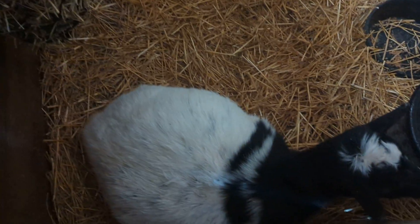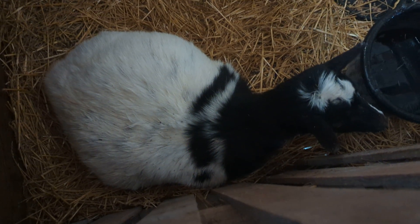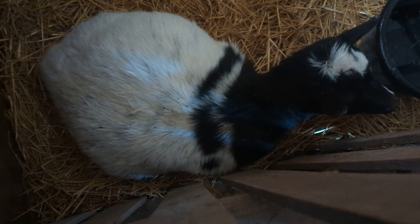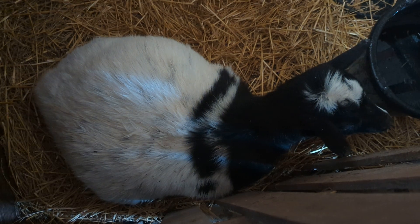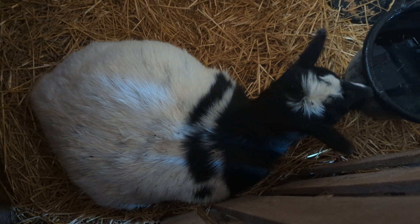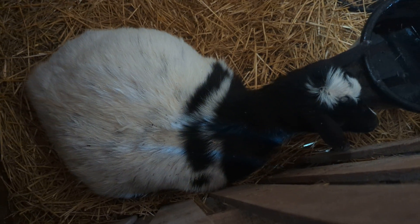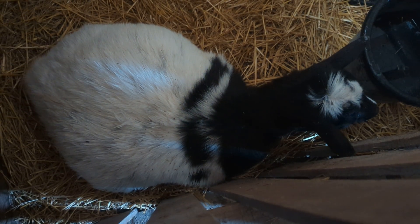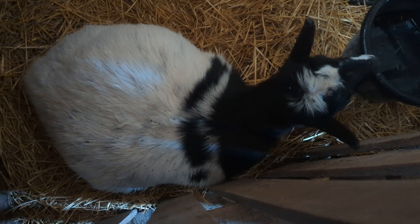The birthing stall is all ready for her. We'll be checking on her regularly because Diamond has really tough labors and she has three babies in her. She's not showing signs of being in labor yet — if she was, she'd be standing up, circling, pawing the ground, turning her head to her belly, and making louder sounds than a regular goat. We'll keep an eye on her and check her several times a day.